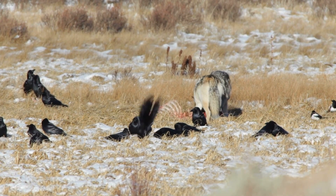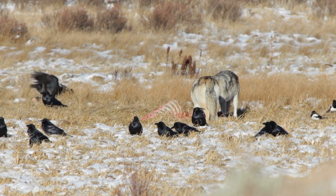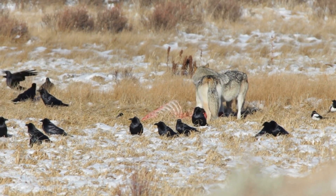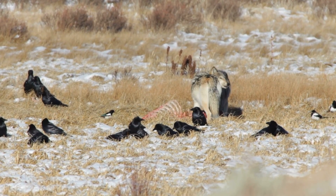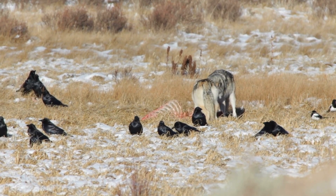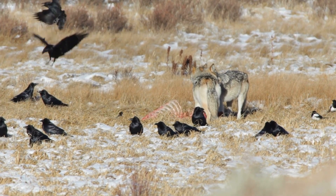So what eats moose? Wolves are their primary predator. Wolves hunt together in packs and can take down an adult moose. In some areas of the country where wolves have been indiscriminately hunted, the moose population has risen, causing stress on certain plant populations. Nature needs the balance of predators and prey animals.